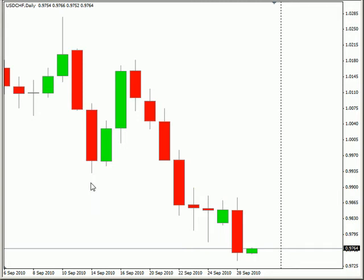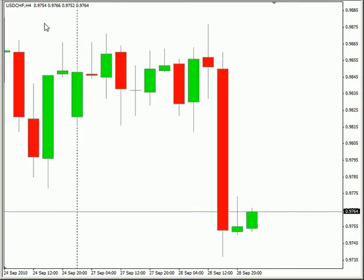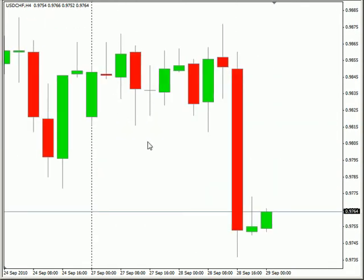There are no real significant news announcements for tomorrow's session, so let's take a look at some trades. I looked on the hourly timeframe and really didn't see anything that I liked, so let's drop down to the four hour and see if we see anything.